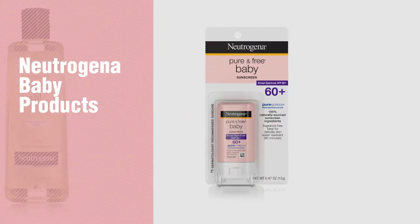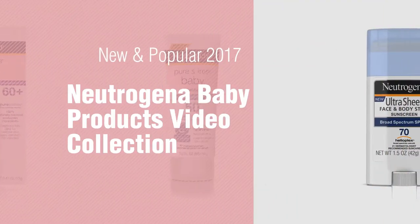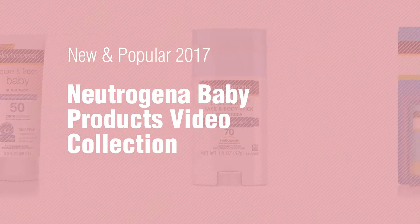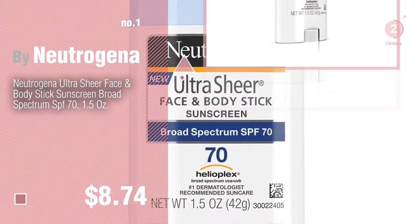If you're looking for Neutrogena baby products, here's a collection you've got to see. New and popular 2017 Neutrogena baby products video collection. Number one, most popular by Neutrogena — watch this video and get inspired.